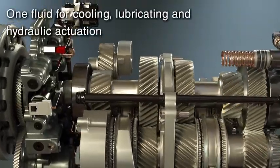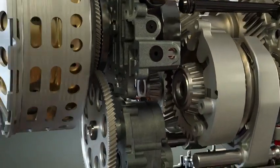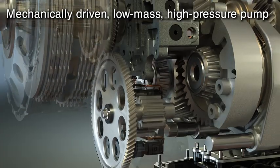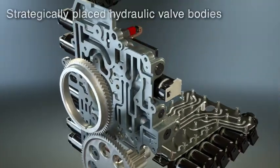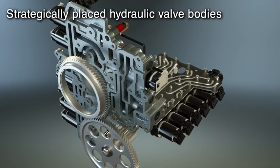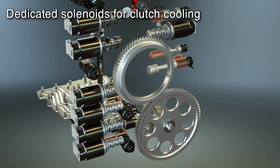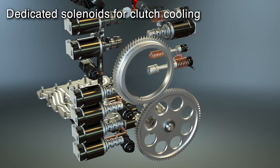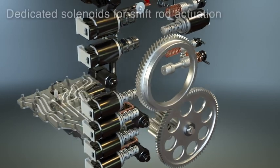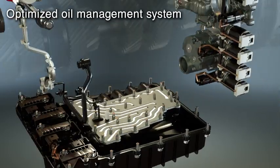This computer-controlled mechanism precisely engages gears based on current driving conditions. The advanced Tremec DCT design utilizes one common fluid for cooling, lubrication, and hydraulic actuation. This highly efficient system includes a mechanically driven low-mass high-pressure oil pump for reduced noise, vibration, and harshness. Hydraulic valve bodies are strategically positioned for the shortest possible oil circuits to eliminate response delays, with dedicated solenoids to minimize parasitic losses and anticipate thermal events.